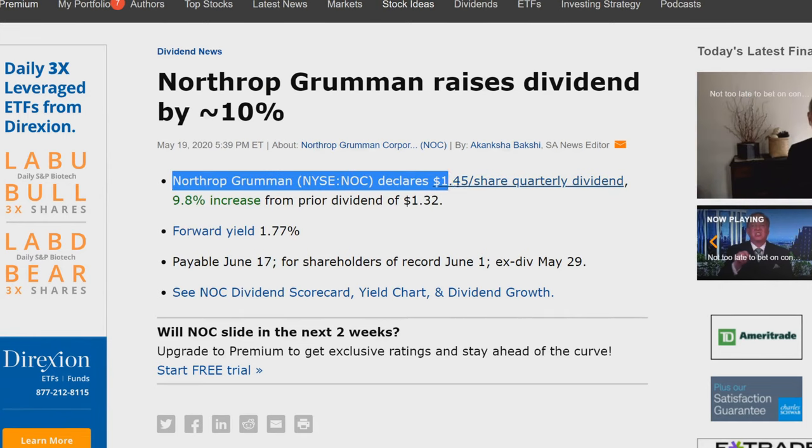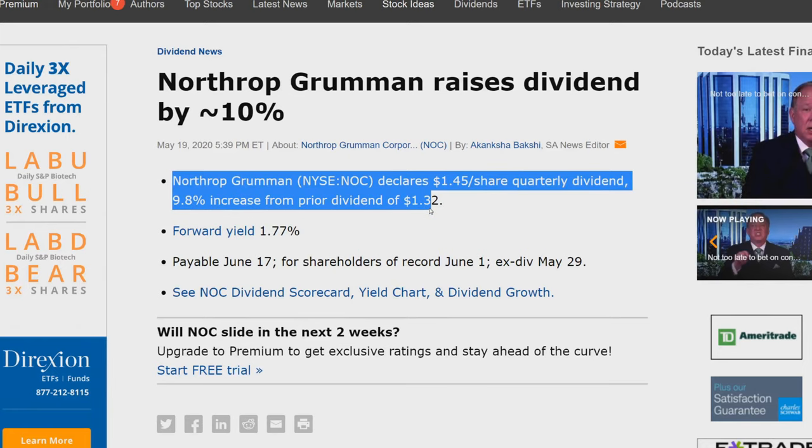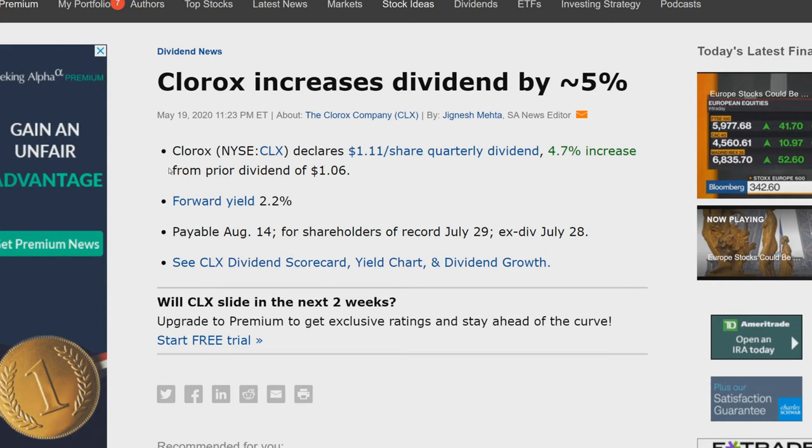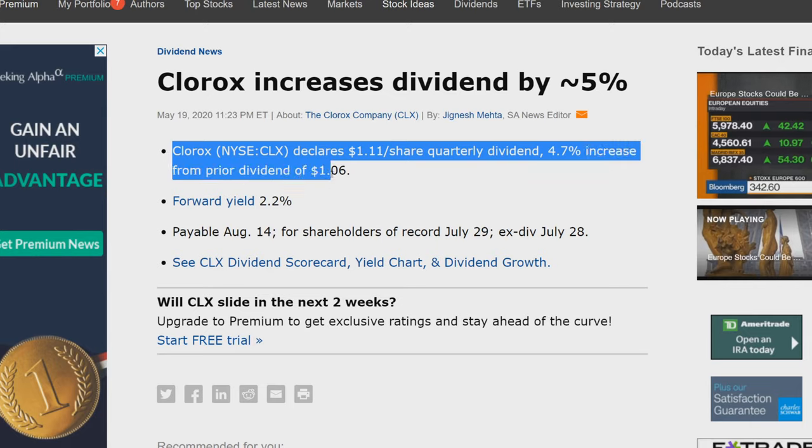Breaking news: Northrop Grumman declares $1.45 per share quarterly — that's a 9.8% dividend increase from the prior $1.32. And Clorox declares $1.11 per share quarterly — that's a 4.7% dividend increase from the prior $1.06.